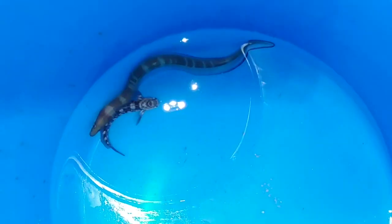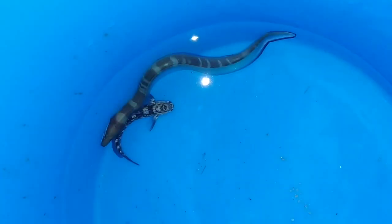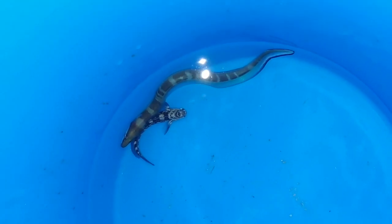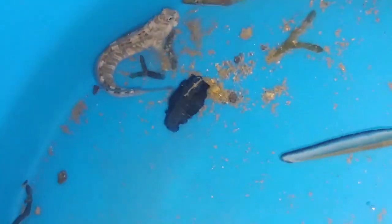Fish number one, here we go. We just caught this striped white eel. Pretty nice little guy. I'll probably throw him back, just caught him for fun. It looks like some kind of black fish over there. Let's see if I can catch him.